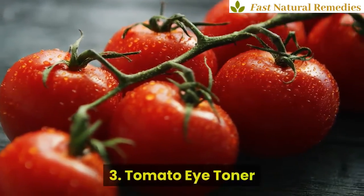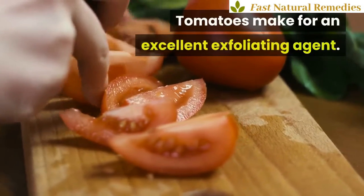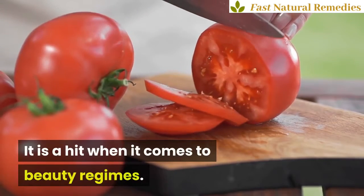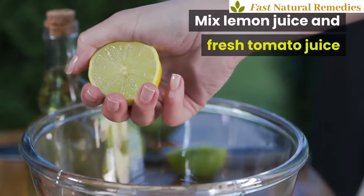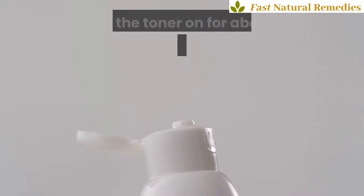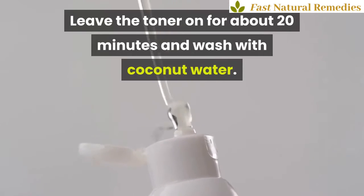3. Tomato Eye Toner. Tomatoes make for an excellent exfoliating agent and are a hit when it comes to beauty regimes. Mix lemon juice and fresh tomato juice and massage the eye area with this daily. Leave the toner on for about 20 minutes and wash with coconut water.